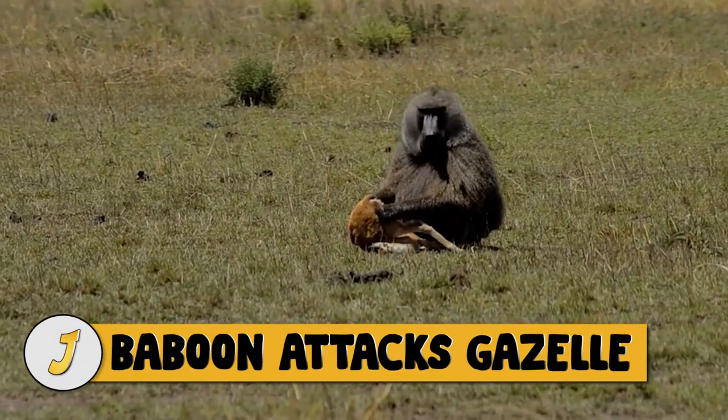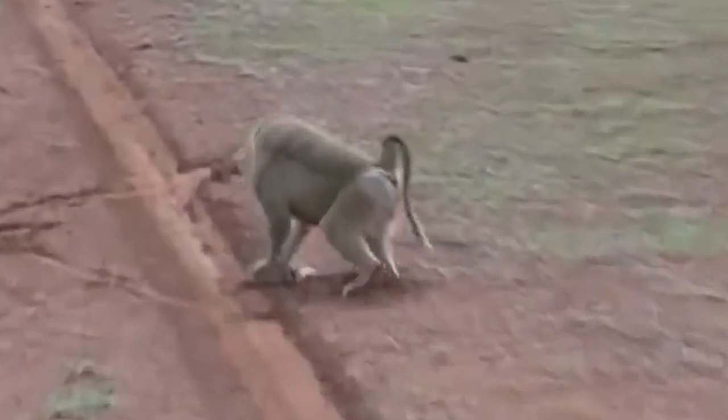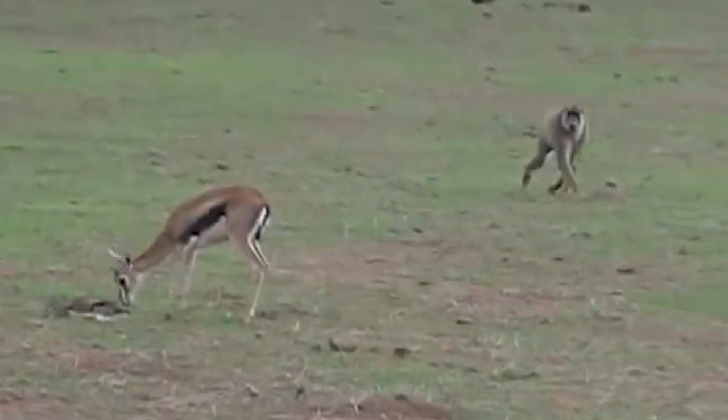Number 9: baboon attacks gazelle. This baboon is trying to kill a small gazelle, but when mom comes running the baboons disperse. Another baboon snatches the little gazelle and runs away with it. Mom runs after the baboon and he drops the baby once again. One of the baboons eventually takes the baby up into a tree and finishes it off.